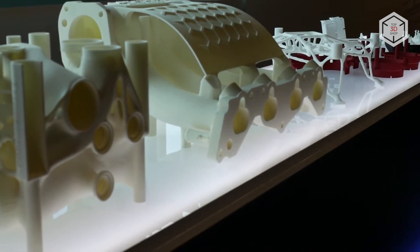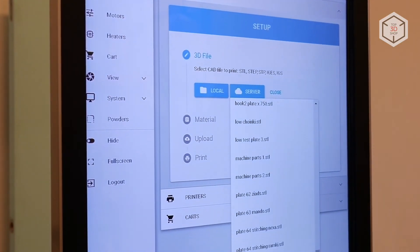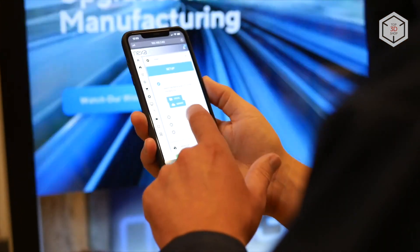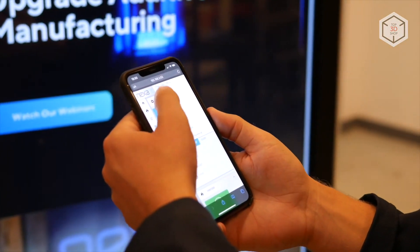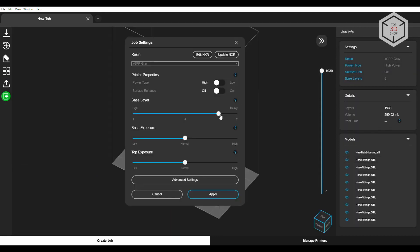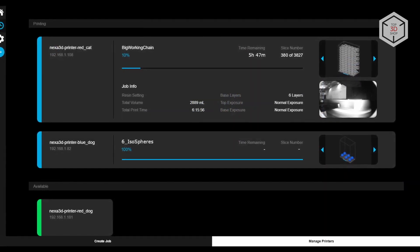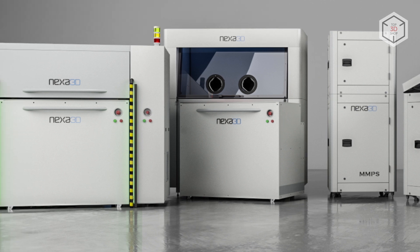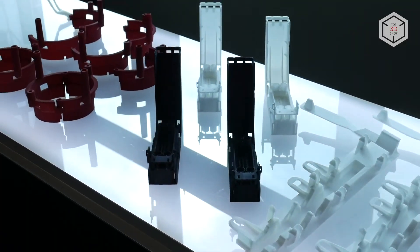The printing volume reaches 8 liters per hour. The Nexa 3D QLS 820 is connected to a proprietary cloud service and is compatible with factory automation industrial programmable logic controllers. Source files are processed and sent to the printer's memory through the NexaX proprietary software, which also allows for real-time process monitoring using a web interface. The outer dimensions of the SLS unit are 200 by 140 by 200 centimeters, weighing 750 kilograms.